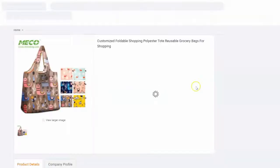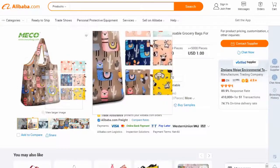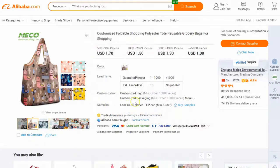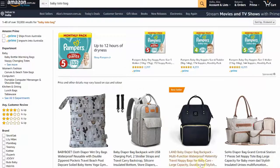Let's say for example it was a foldable customizable shopping tote as your product. You've got a couple of options: you can ask them what the MOQ is with branding and what the minimum order quantity is without the branding. What you could do is get them to initially do a small order - maybe 200, 250, 300 units - with no branding, put it on Amazon, and then brand later on.